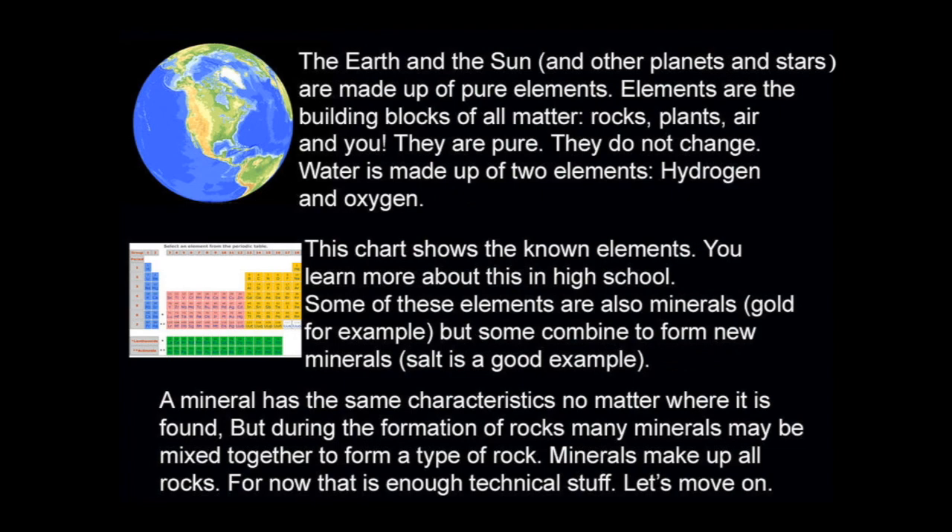The Earth, the sun, and other planets and stars are made up of pure elements. Elements are the building blocks of all matter — rocks, plants, air, and you. They are pure and they do not change. Water is made up of two elements: hydrogen and oxygen. This chart shows the known elements. Some of these elements are also minerals — gold, for example. But some combine to form new minerals; salt is a good example. A mineral has the same characteristics no matter where it is found. During the formation of rocks, many minerals may be mixed together to form a type of rock. Minerals make up all rocks.